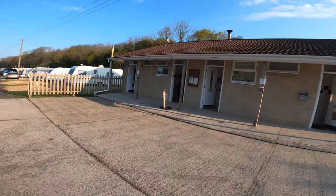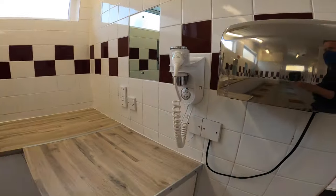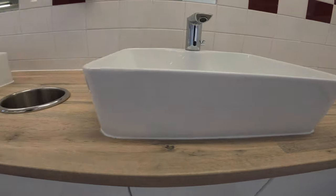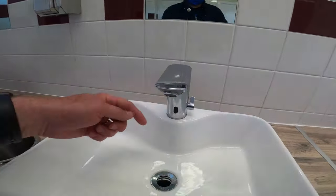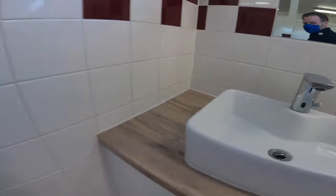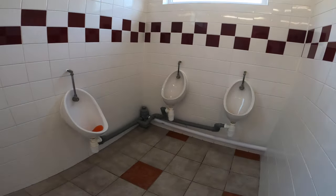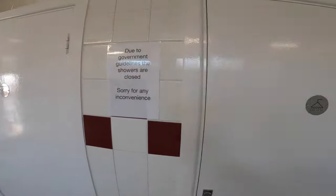This is the main shower block, and these are some of the nicest shower and toilet facilities we have ever used at a campsite. An owner with a permanent pitch told us they've just been refurbished, and they did a great job. The touchless taps are great, particularly in today's day and age. Being before 17th May, I couldn't review the showers, but I can't imagine there would be an issue when you look at everything else they've done here.